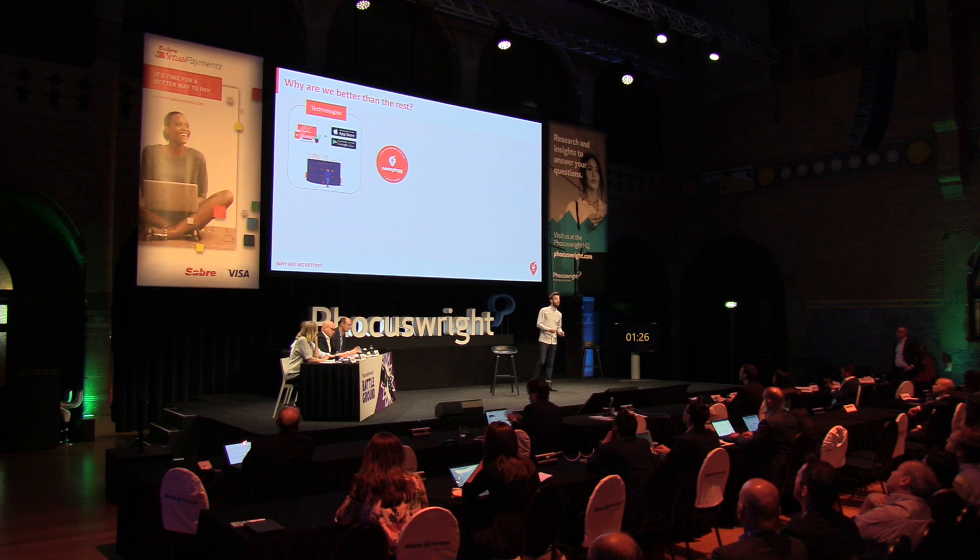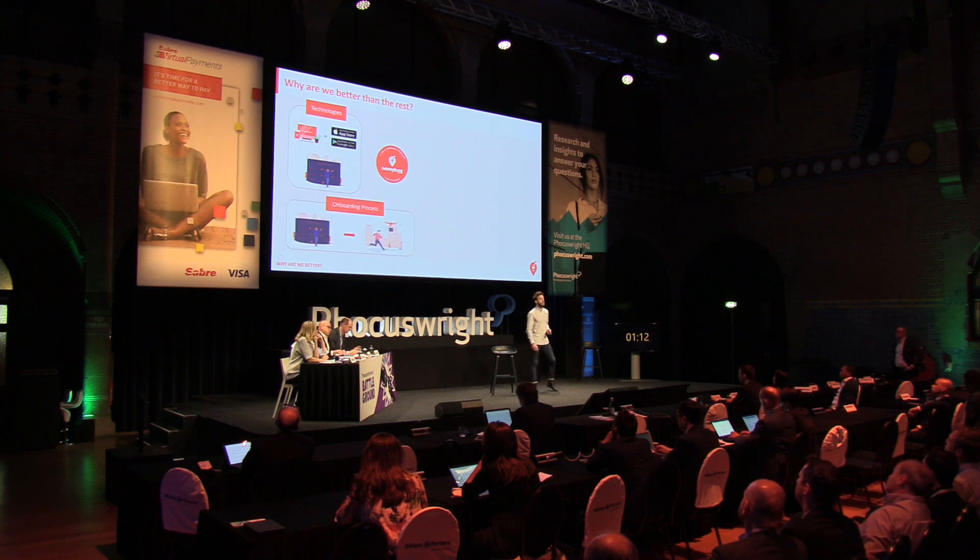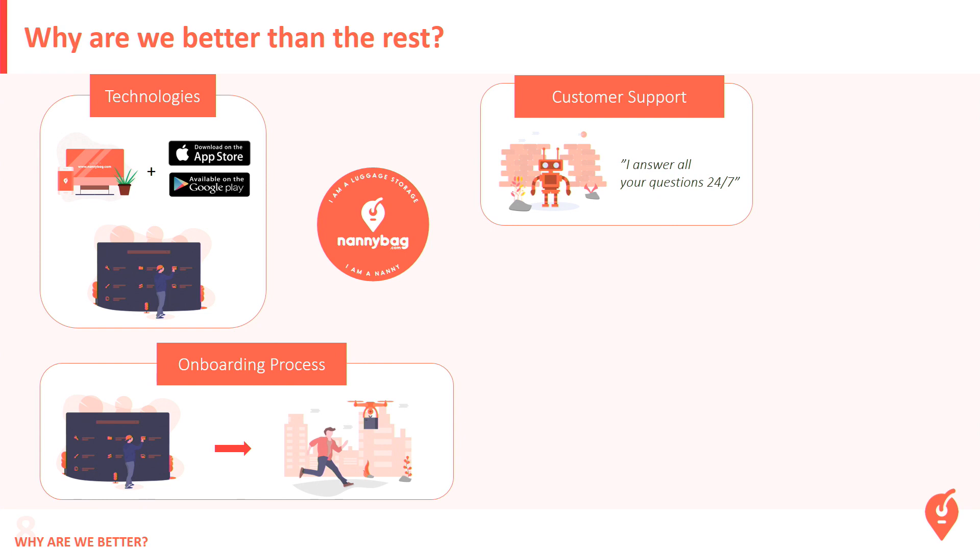First, because we've got the technology. We've got mobile apps for travelers and mobile apps for Nannies so they can manage the business, and we developed our own back-office so we can track all the variables — everything we can measure can be improved. Then, we've got a perfect onboarding process. When we get a new Nanny, we click a button and another company prepares and sends a welcome pack to all our Nannies worldwide. The welcome pack includes security seals for luggage, a sticker for the window, and a Nanny guide. And we have 24/7 customer support — we developed our own bot to manage 50% of questions automatically, so we have no problem scaling the support.